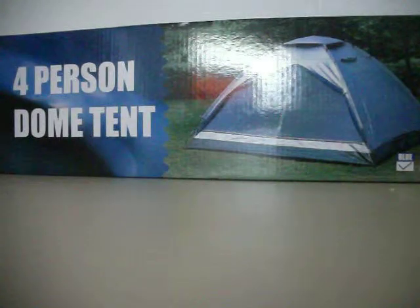Four person dome tent, only $65. It's brand new in the box. You can enjoy camping with your family and friends comfortably.